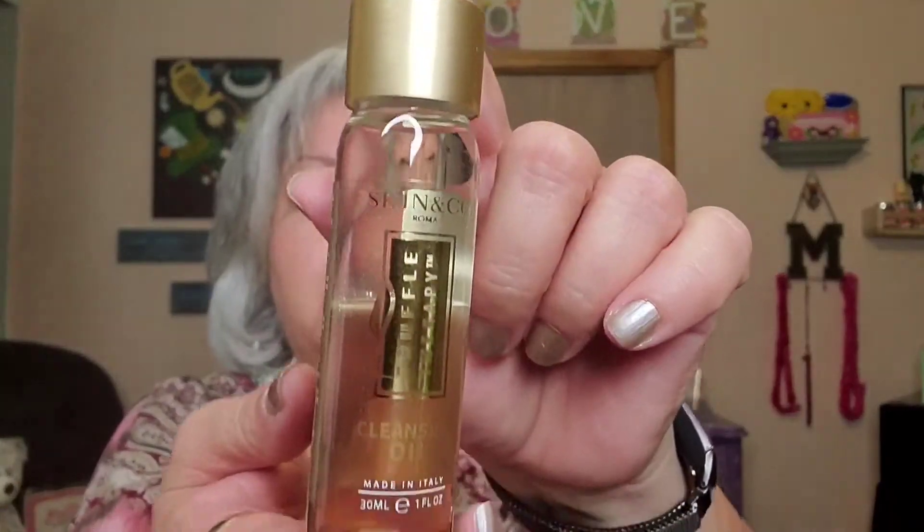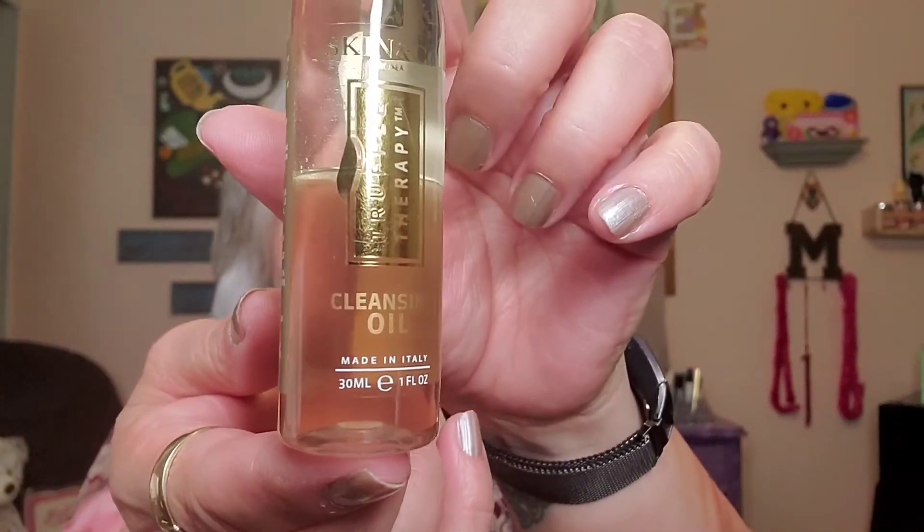Now let's get into the actual gift. These are taped, I think. Here we go — this is the cleansing oil. It's actually really, really nice. Let me take a look at this — oh, there is a safety seal. I'm actually not going to open it simply because I already have an oil that I've been using and I need to finish that off first.